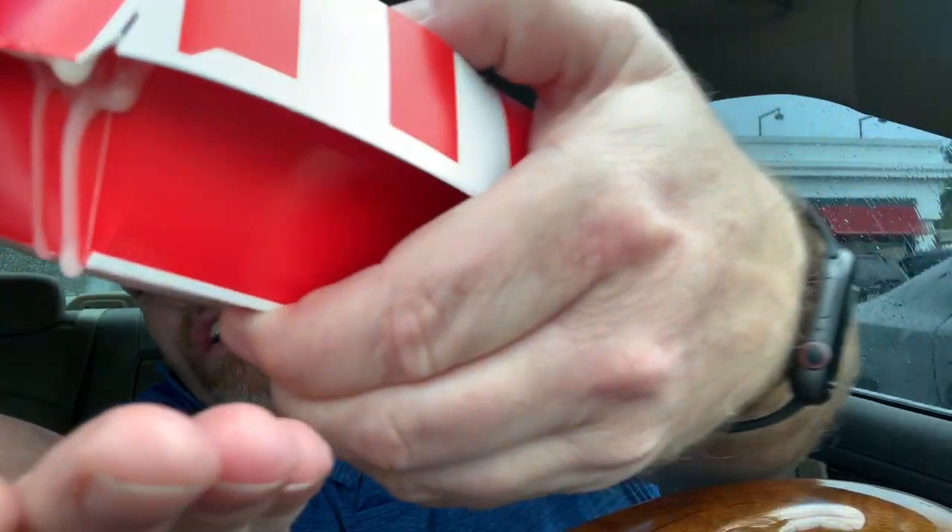The KFC Donuts Chicken Sandwich. They gave it to me sideways. Just take a look at that. Did you see what's going on here? You know what they didn't give me? Napkins. I believe we have some... not in there.